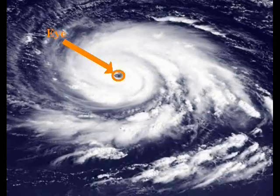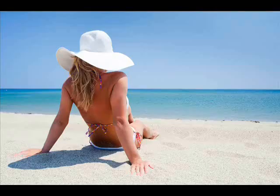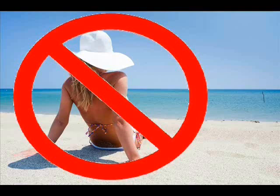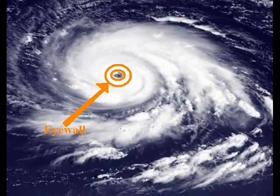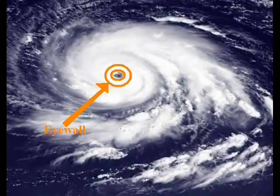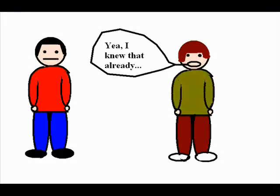Inside the eye, the weather is actually quite nice. But before you rush out to sunbathe, be warned — sunbathing in the eye is not a clever idea. Because staring you right in the face is the other side of the eye wall, and if you find yourself sunbathing when the eye wall comes, you'll quickly realise this is a very bad idea.